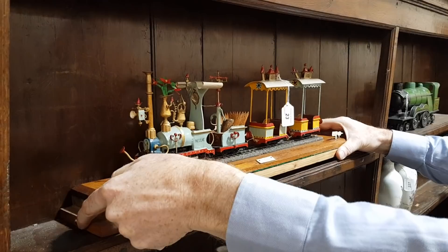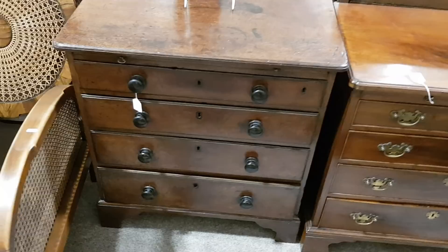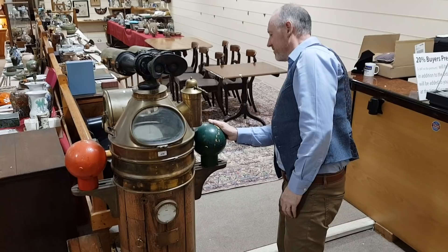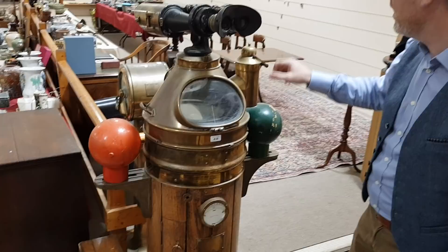A couple of nice Georgian bachelor's chests there — this one with its original handles, and that one that should have the brass handles but now has the wooden moulds. And next to it here, a couple of nice shipping items. So this is a ship's binnacle, probably between 1900 and 1920, with a compass in the middle there. This is the oil lamp that lights up the binnacle at night, and a pair of military binoculars mounted on the top.